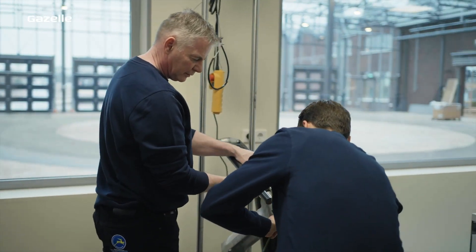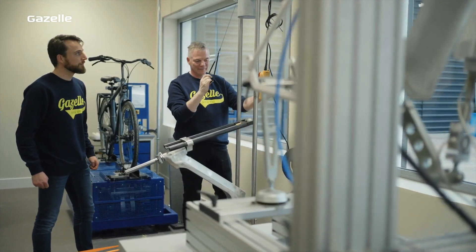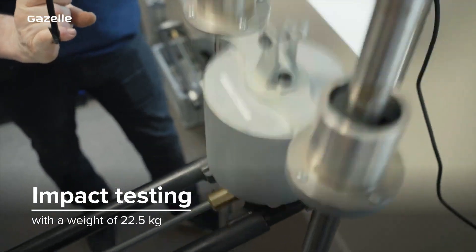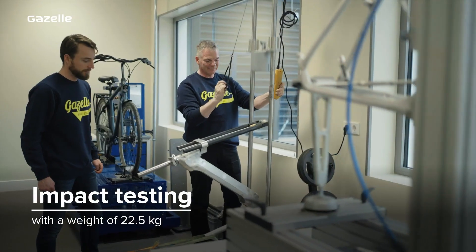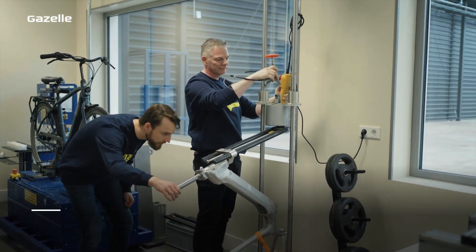To ensure a Gazelle bike is robust and able to withstand a few knocks, we also carry out impact tests, such as dropping a 22.5 kilogram weight onto the frame and front fork combination from different heights.